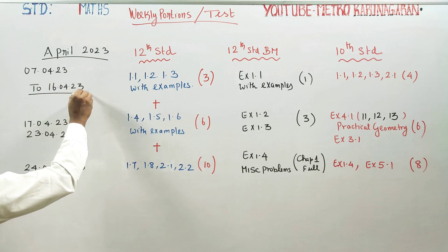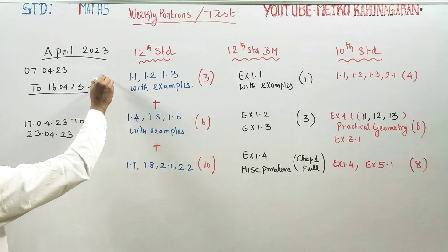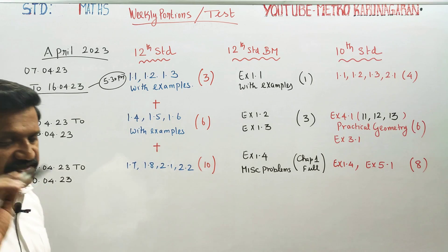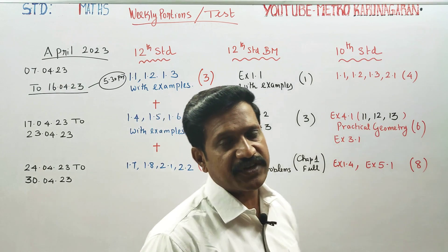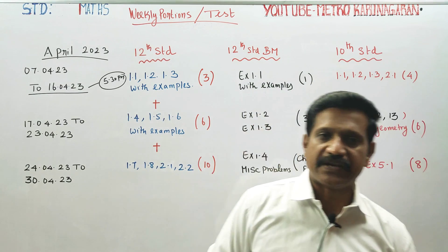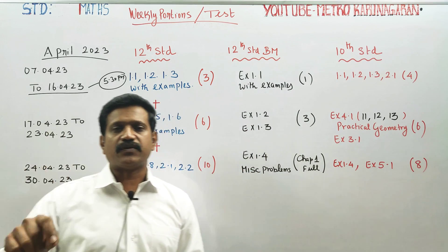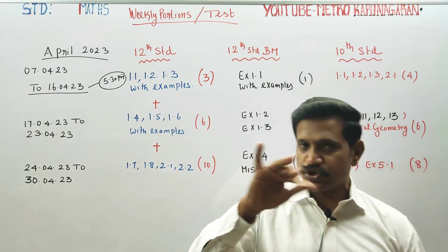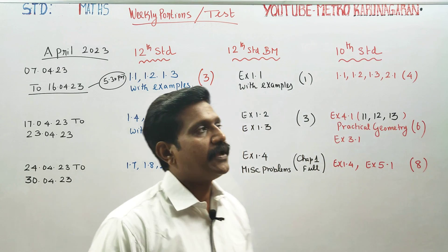Every Sunday evening at 5:30 PM, a question paper will be released as a weekly test. The question paper is in the description box. The question paper will be tested.